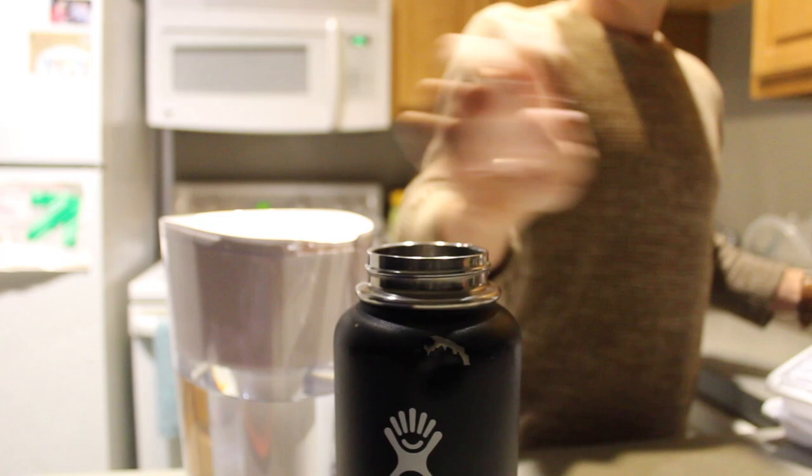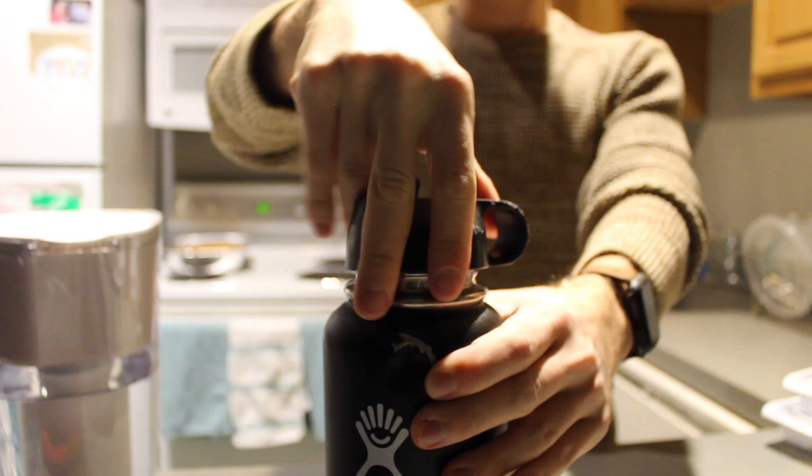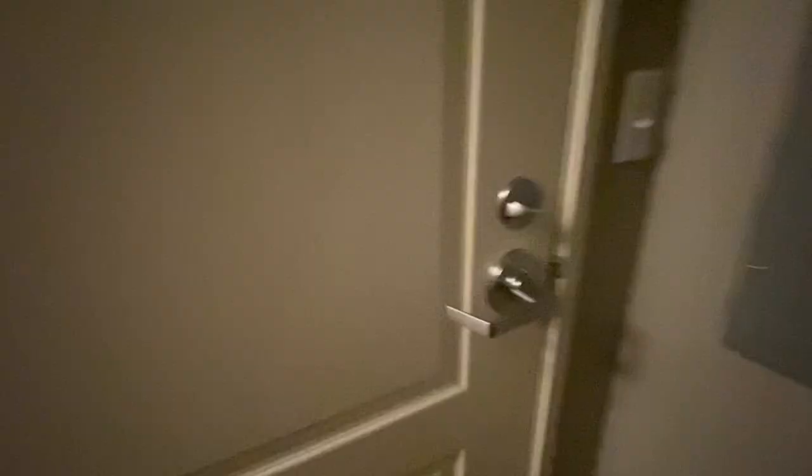I recommend it. I get my coffee ready and then I get my Hydro Flask with my water prepared. This video is not sponsored by Hydro Flask — that'd be really cool though. So, Hydro Flask, hit me up. Anyway, get everything prepared, put the mask on, head to my car.